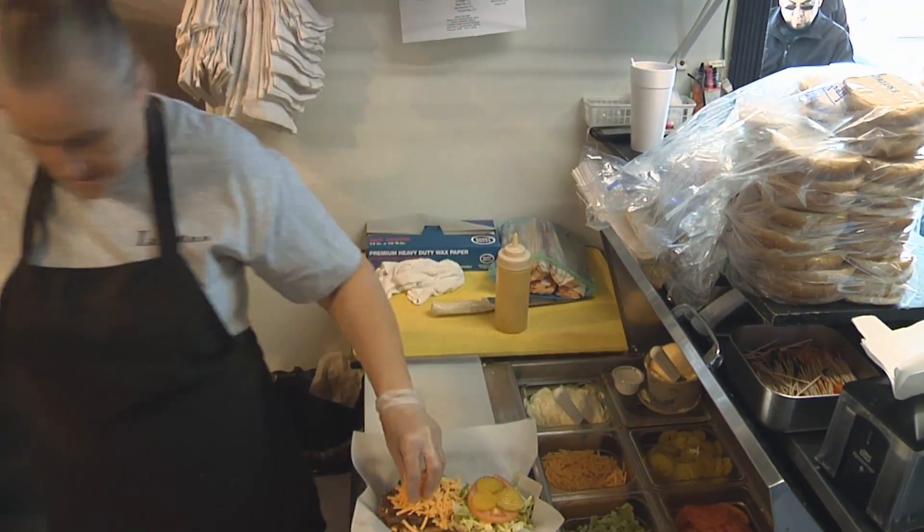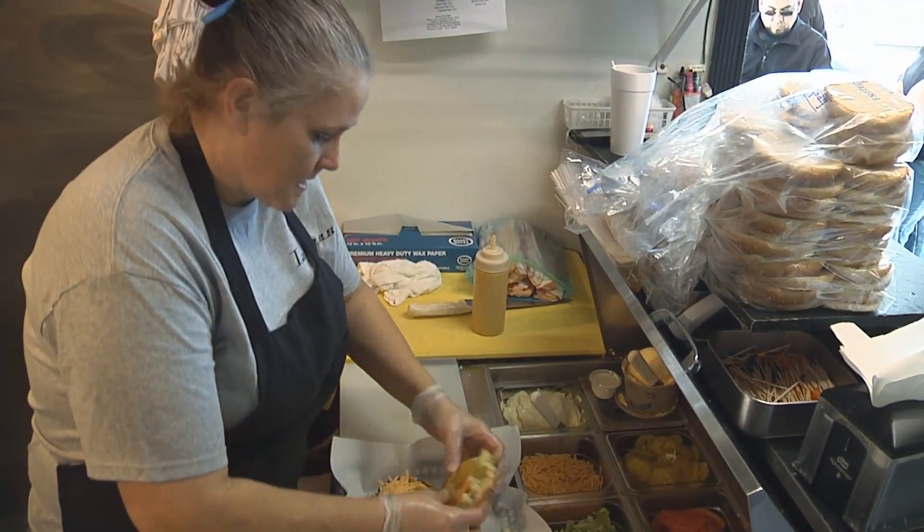With burgers, you can add anything that you can think of that we do have in the restaurant. Build Your Own is just something that we have given the customers because we really want the food and the burgers and everything that we do to be about the customer. So if you would like to add bacon, jalapeños, grilled onions — we even have an option for a fried egg. You can really do it any way you'd like.